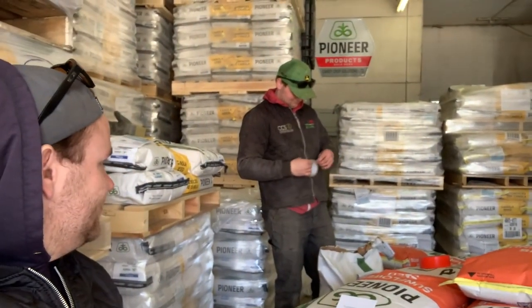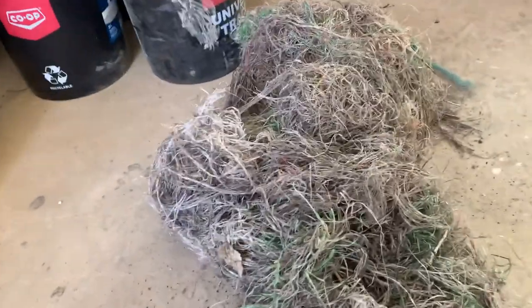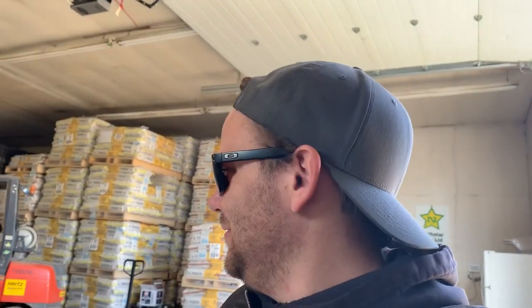I actually thought this was Brent's hair that he shaved off when we came in here, but it's actually all that twine that was on those packers on that drill. He did say you needed a haircut.